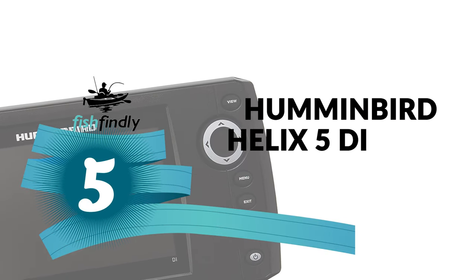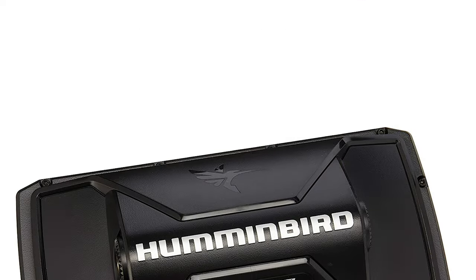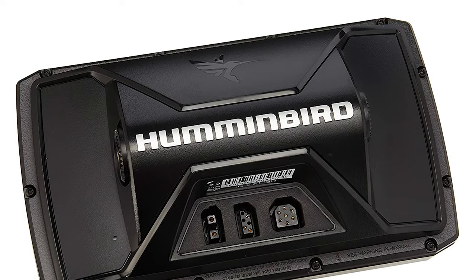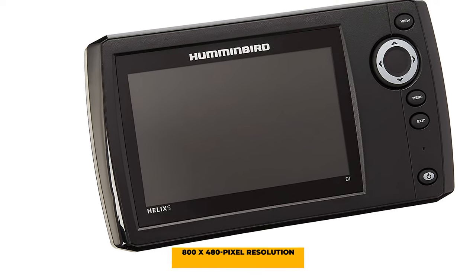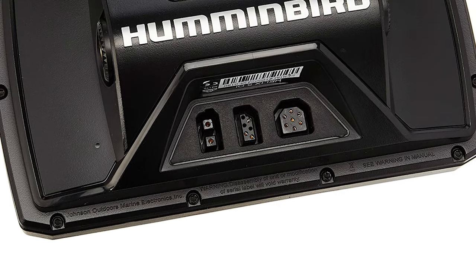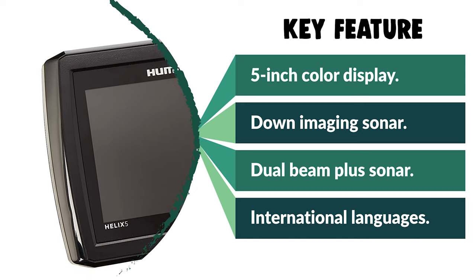Number 5: Humminbird Helix 5 DI Fish Finder. This is a pocket-friendly fish finder with a 5-inch display, GPS, and side/down imaging capabilities. It is highly recommended for anglers who aren't ready to use more complicated and larger sonar units. It features side imaging, down imaging, and GPS, with a high-resolution 800x480 pixel display. Installed in a boat using a plastic gimbal mount, it replaces the old mounting system found in older Humminbird units. This model is fairly easy to operate and affordably priced. However, a key drawback is that it is non-networkable, which likely helps keep the overall cost down.